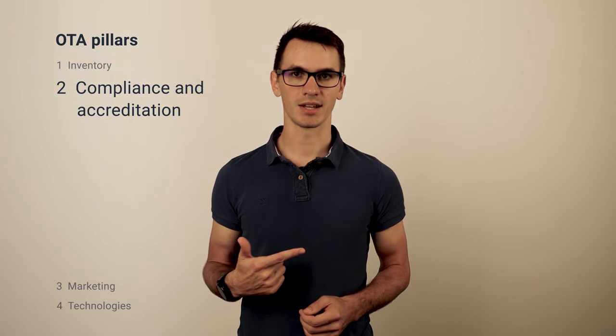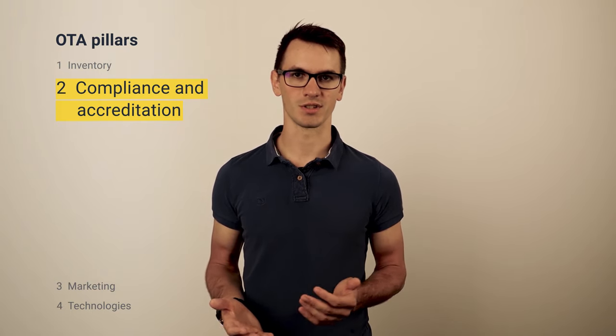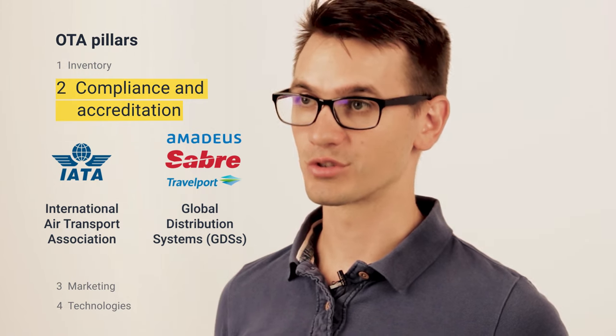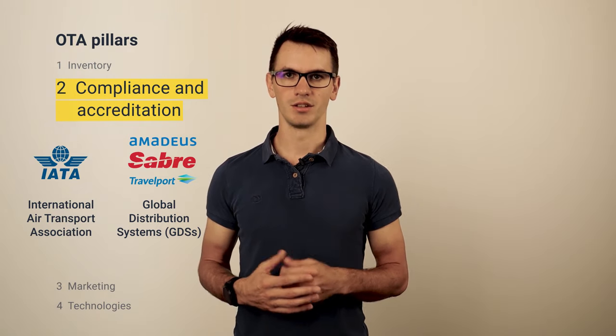Second is compliance and accreditation. Selling flights and hotels online is not a regular e-commerce business. In most cases, to become a travel agency, a business needs accreditation from IATA and contracts with Global Distribution Systems. These organizations review your industry experience, financial and staff competence criteria, and also provide trainings. A certificate will make other market players recognize you as a partner and allow you to sell flights and perform ticketing on their behalf. You should also have a number of trained travel agents to provide first-line support and do post-booking service.